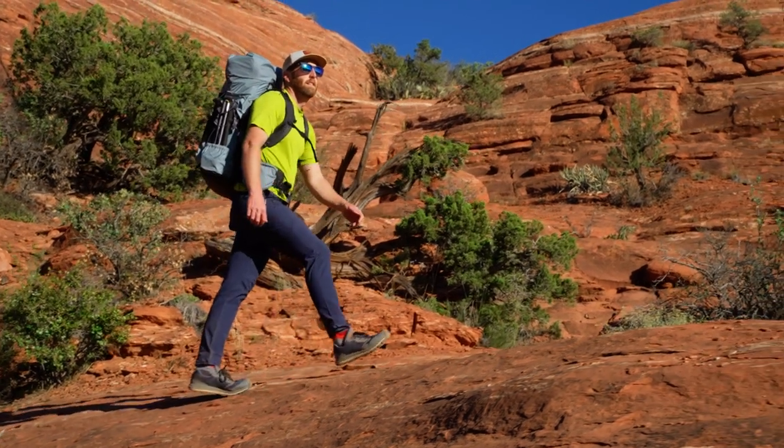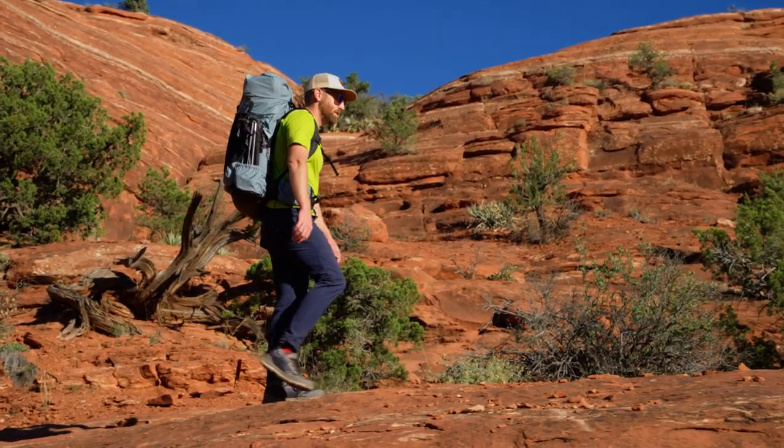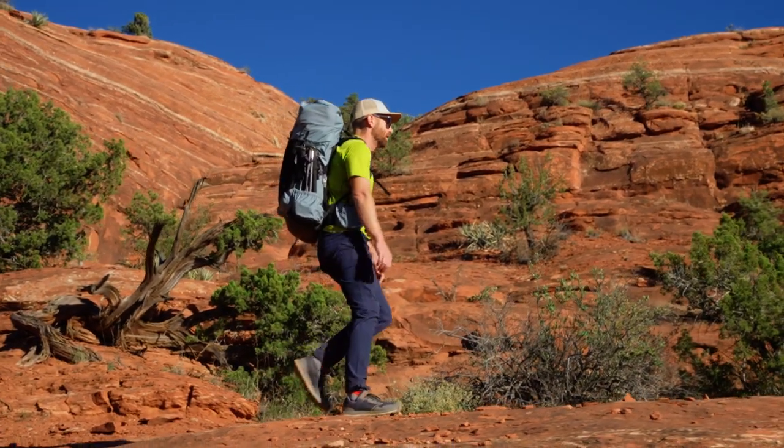One other note about these pants is that they come in a slim fit or a regular fit. The regular fit is pretty loose and baggy, so if you like that extra room to move, go for the regular; if not, go for the slim fit. I personally prefer the slim fit — it just feels a little bit nicer to me.